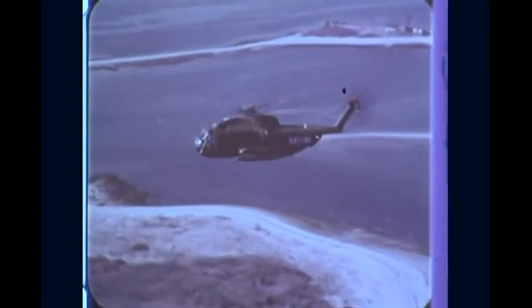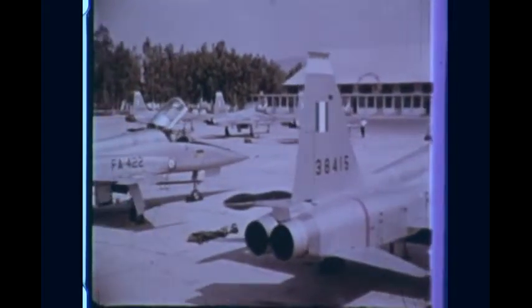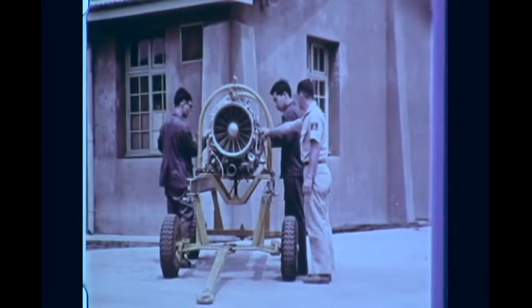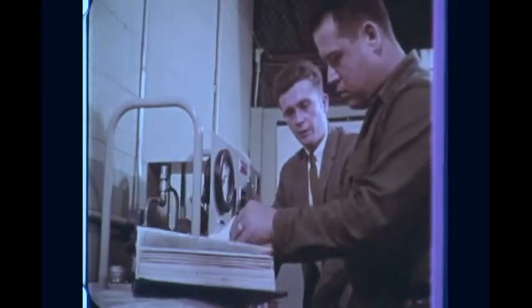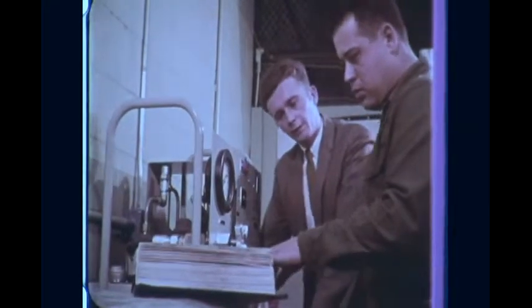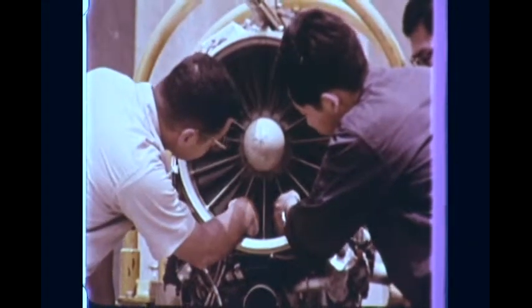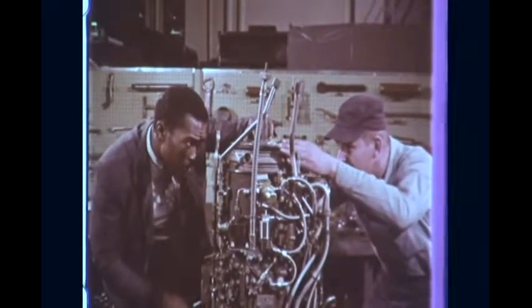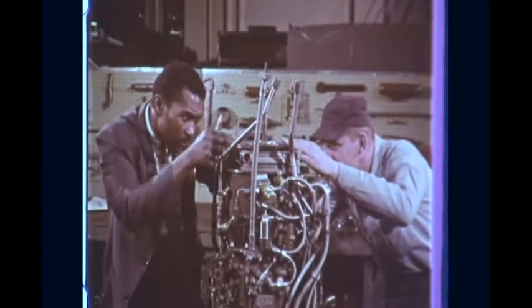General Electric military engines are in service in 31 countries, making service and support a vital global responsibility. Over 300 people stationed throughout the world keep constant watch over all General Electric military engines. They instruct operations personnel in troubleshooting and maintenance techniques, provide immediate assistance in solving field problems, and represent GE on the spot — reporting field troubles and permitting factory action to head off problems before they become major difficulties.